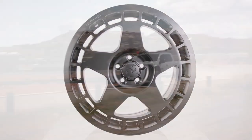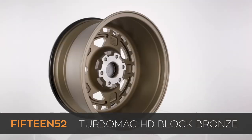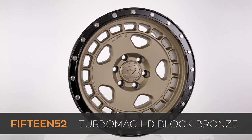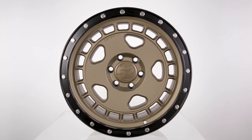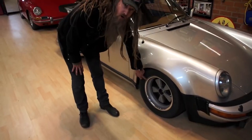When Block decided to get into trucks, he turned to 1552 once again to develop a heavy duty truck wheel based on the turbomack design — the turbomack HD — which is available with and without simulated beadlock rings. The creation of the 52 Outlaw wheel series was a collaborative effort with noted designer, Porsche collector, and customizer Magnus Walker.